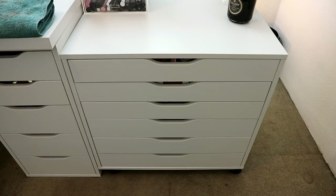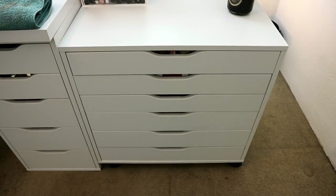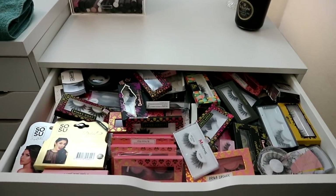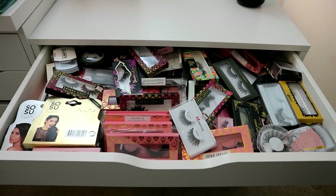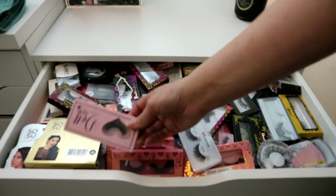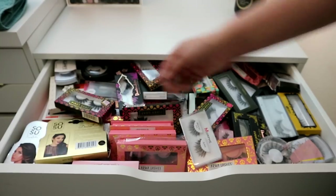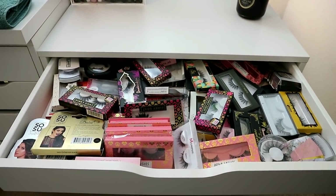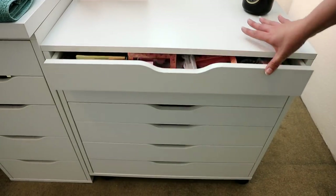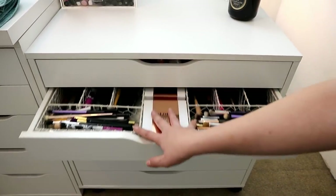This is my newest IKEA Alex unit — the wide one. It's not the same height as my desk but I needed extra storage. The top drawer is one of my favorites in the room — all my false lashes, which take up an entire drawer. The Saucy ones are some of my favorites, I love Doll Lashes, and Pinky Goat lashes — just look how dramatic they are. I use them every single day.